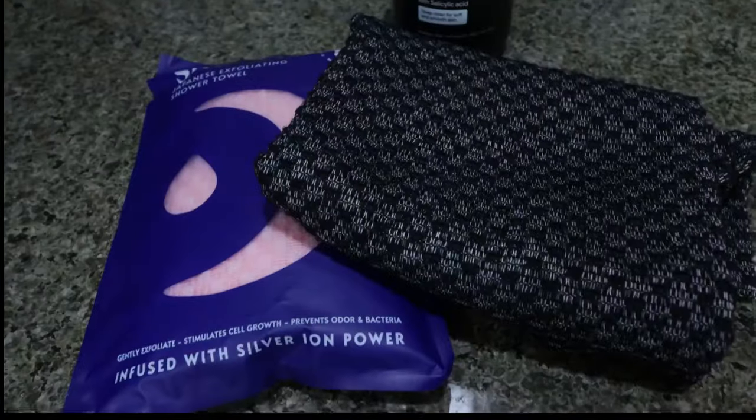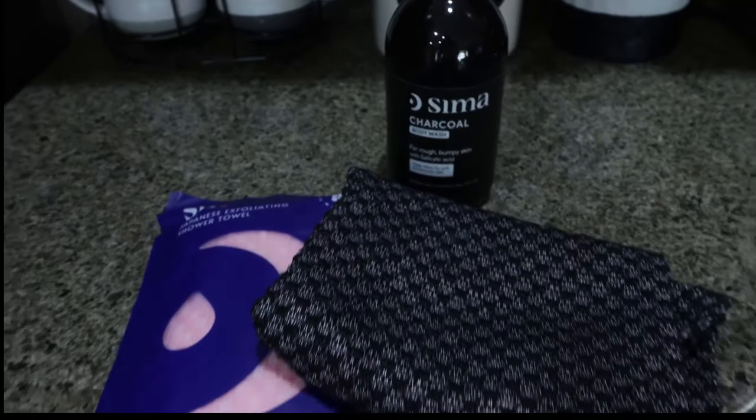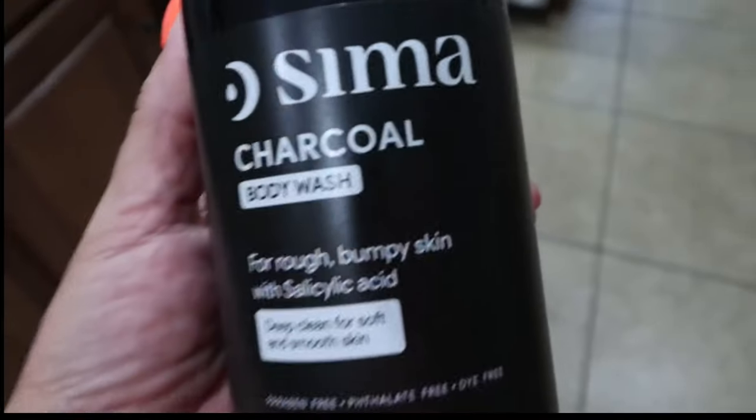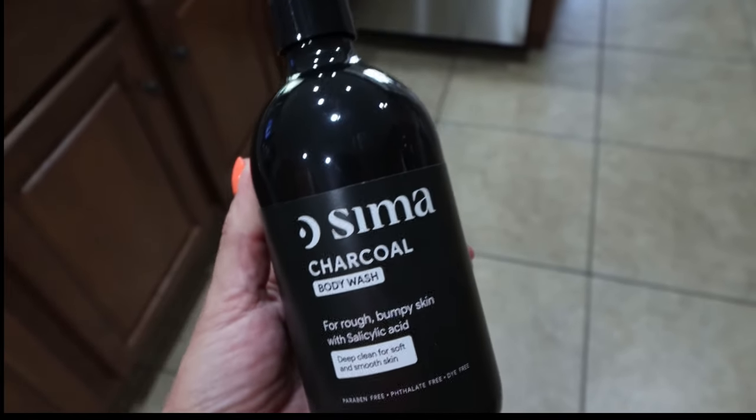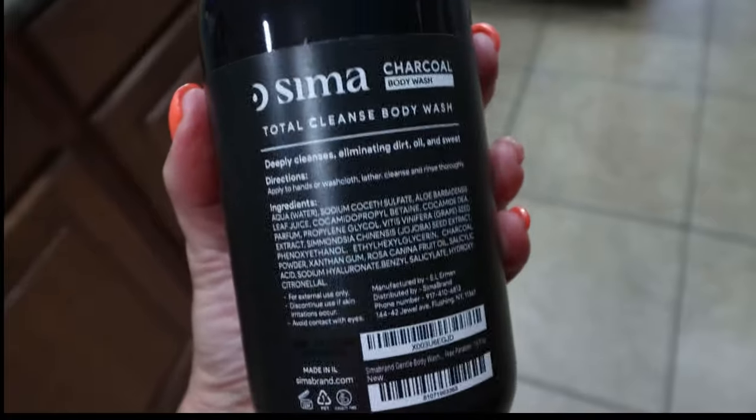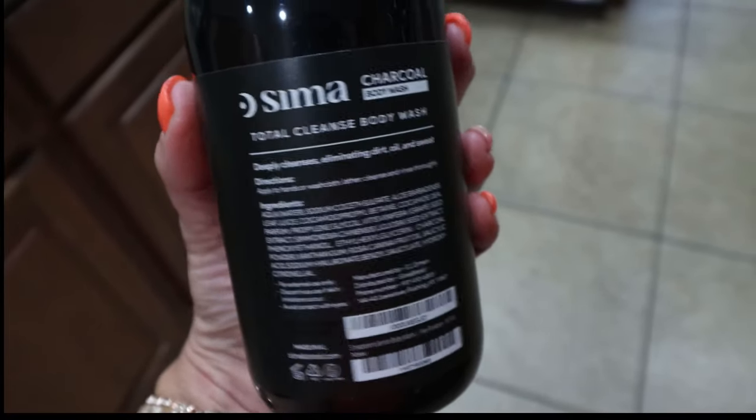I also use the SEMA body wash — this is their charcoal body wash for rough, bumpy skin with salicylic acid. If you are acne prone at all on your back or your skin, the salicylic acid is going to be extremely beneficial. This paired with the exfoliating SEMA cloth is perfection for exfoliation and cleansing. The exfoliating cloth is a silver-infused bamboo cloth for radiant skin — kills 99.9% of bacteria, removes dead cells, stimulates fresh cell turnover, and lasts 20% longer than regular loofahs. It's quick drying, resistant to mildew and odors, ideal for hard to reach areas, and gentle on sensitive skin.